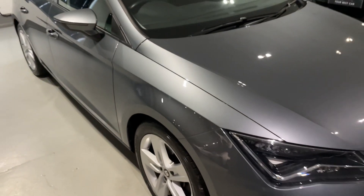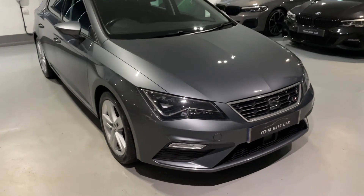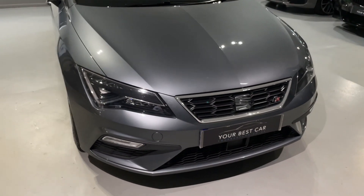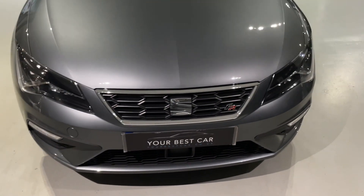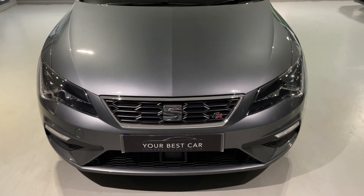I'll do my best to get some great angles for you, and that's the reason we make these videos - so you can see the general condition of the vehicle, how well it's been kept, and then we're going to have a look inside and check out some of the gadgets and features.